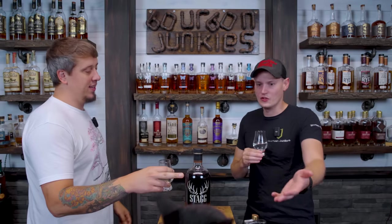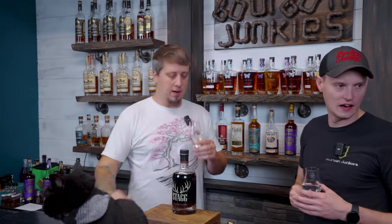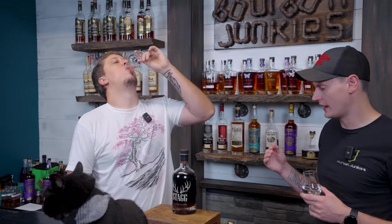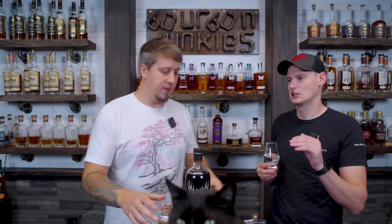Stag Junior is always very good, but this is super good — way better than the last five batches we've had. I still think $150 is a good cutoff for me personally.